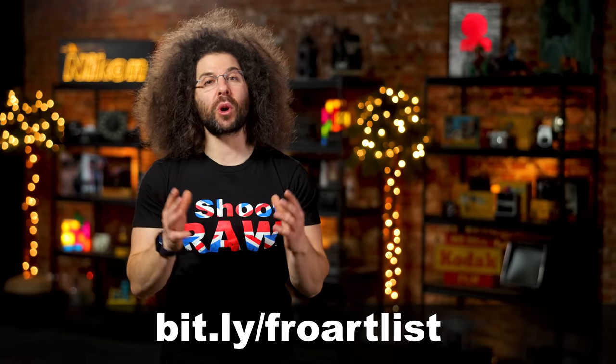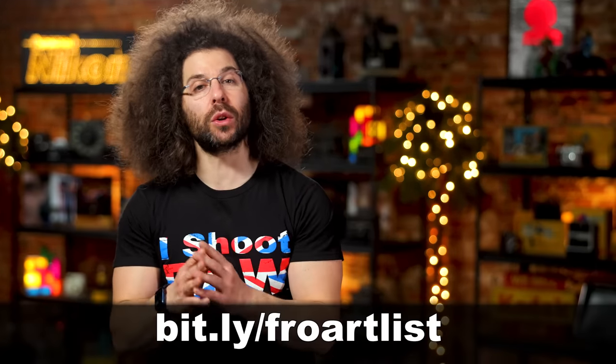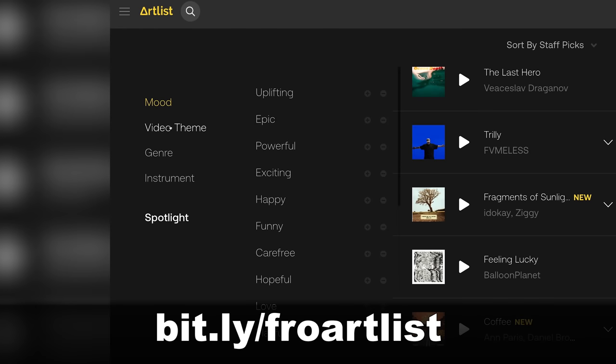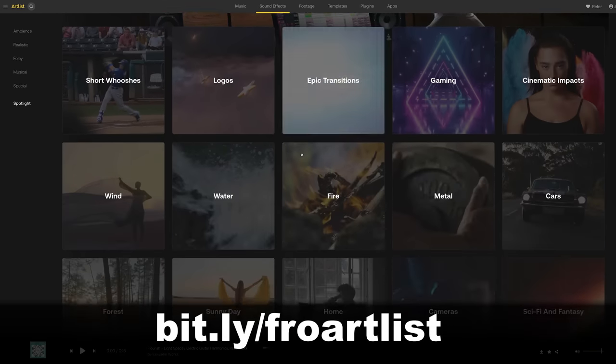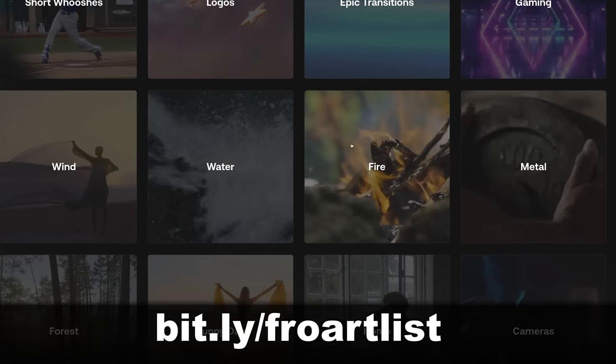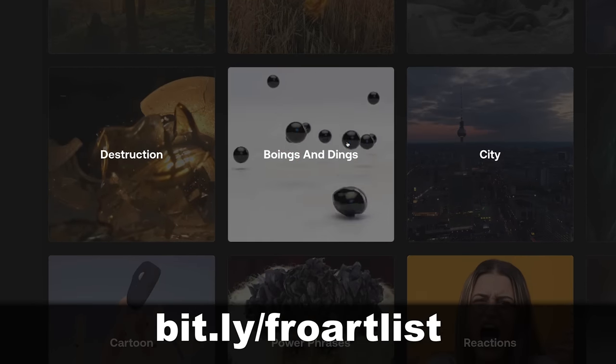And guess what? It's super easy to find exactly what you're looking for. You can search for songs by mood, video theme, genre, instrument, and much more. And when it comes to sound effects, you get everything from epic transitions to water to fire and even the wonderful sounds of boings and dings.